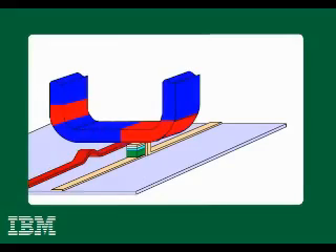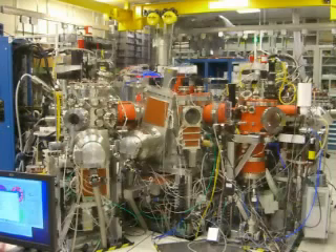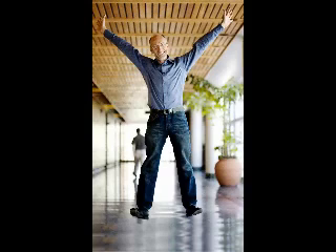The racetrack memory would stand thousands of nanowires around the edge of a chip, potentially allowing for hundreds of times the amount of storage in the same space as today's memory.